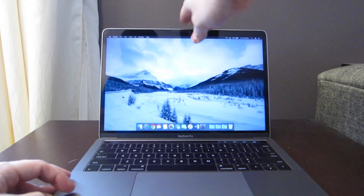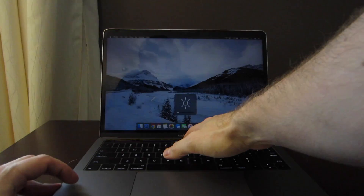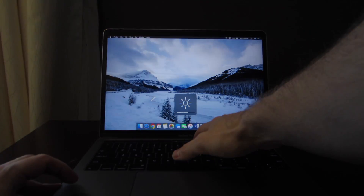The computer definitely isn't meant for gaming, but the Iris graphics do give some pretty decent performance for a computer this size, so I thought I'd show you what sort of games might be playable on this new MacBook Pro.